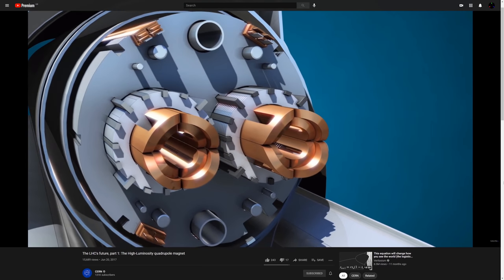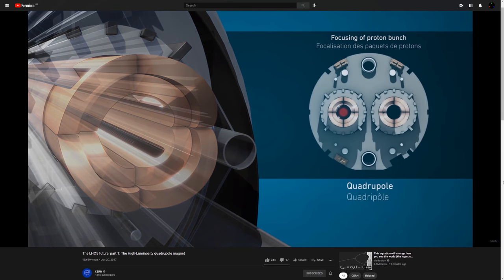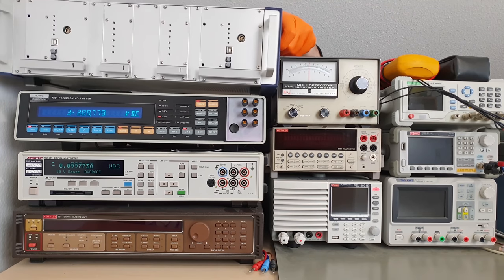But today we are going to build one. And if it lives up to its reputation, I'm going to award it the highest honor in the electro metrology field: a permanent spot on my bench.